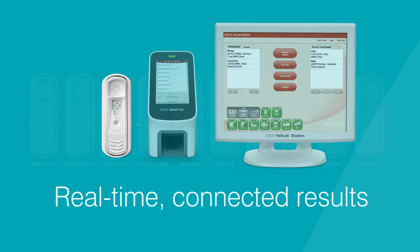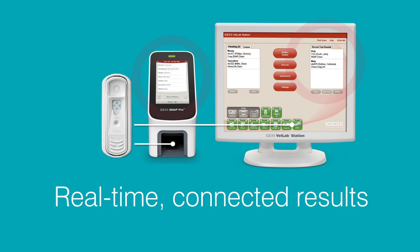SNAP results are connected results. With the IDEXX VetLab station and the SNAP Pro mobile device, your results are captured and available when and where you require them.